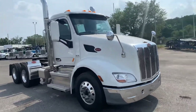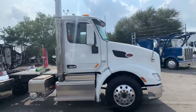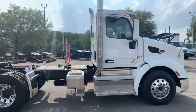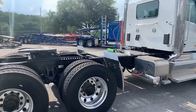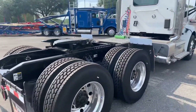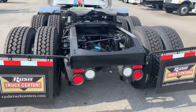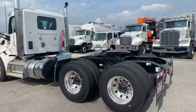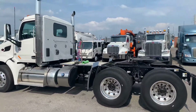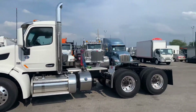Dual stacks, all aluminum wheels, aluminum tanks, battery box, power mirrors, power locks, power windows, 40,000 rears, air slide fifth wheel. Get a good look around the truck here — as you can see, it's a very good-looking truck.